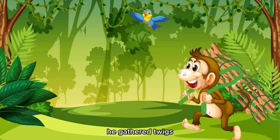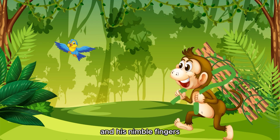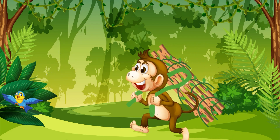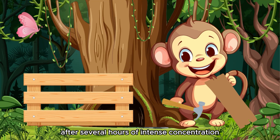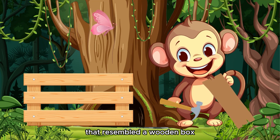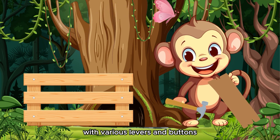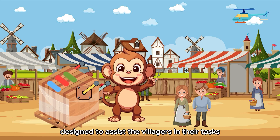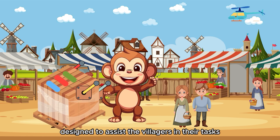He gathered twigs, leaves, and vines, and his nimble fingers worked swiftly as his imagination ran wild. After several hours of intense concentration, he emerged with a contraption that resembled a wooden box with various levers and buttons. Milo's invention was a multifunctional tool, designed to assist the villagers in their tasks.